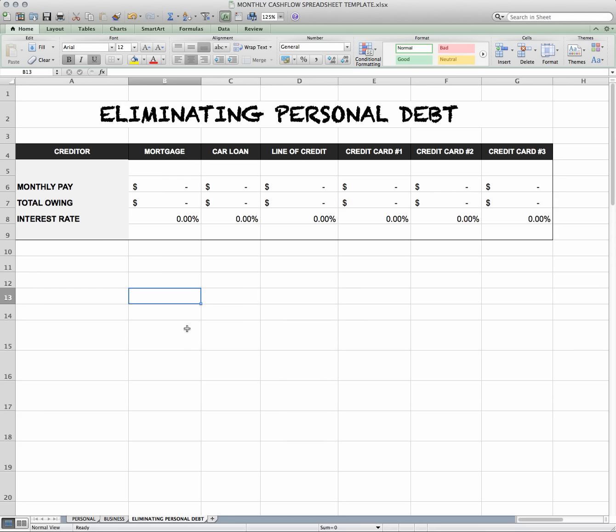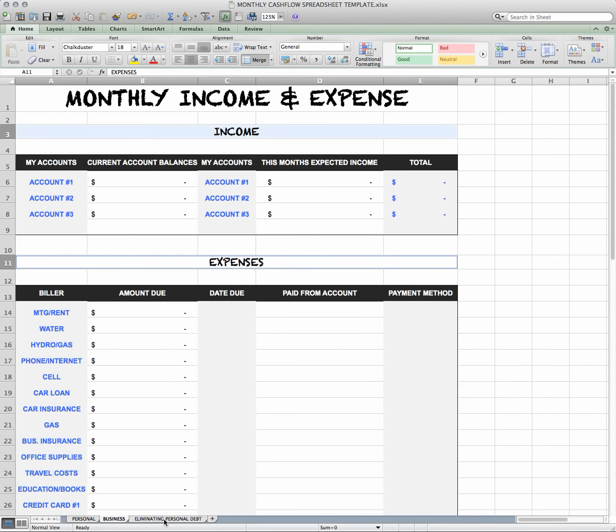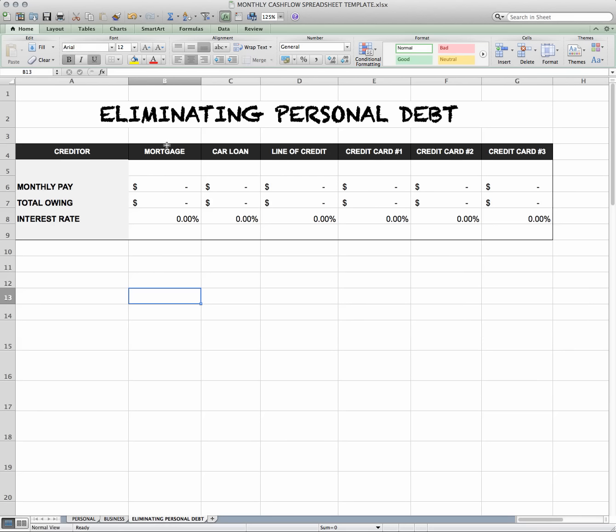Important point right there — be aware of how you're feeling when you're paying your debt. So what you want to do here is flip back to your personal or your business section. Since you have your bills out already, you put your mortgage payment here: what are you paying monthly, how much are you owing, and what is the interest rate? That way you're aware of what interest you're paying for each thing.